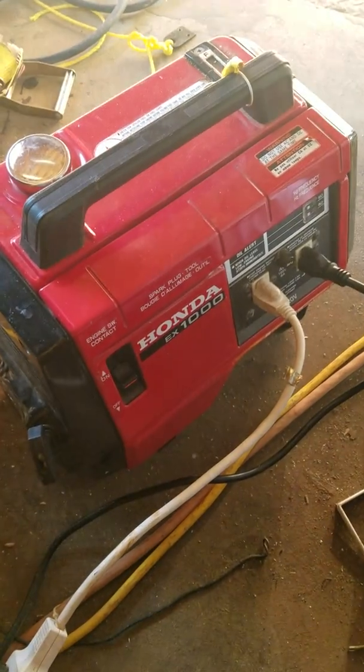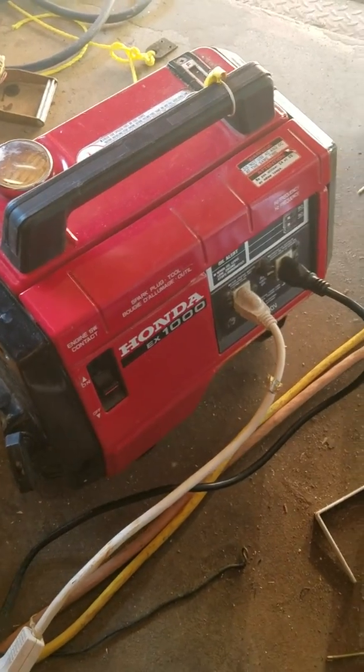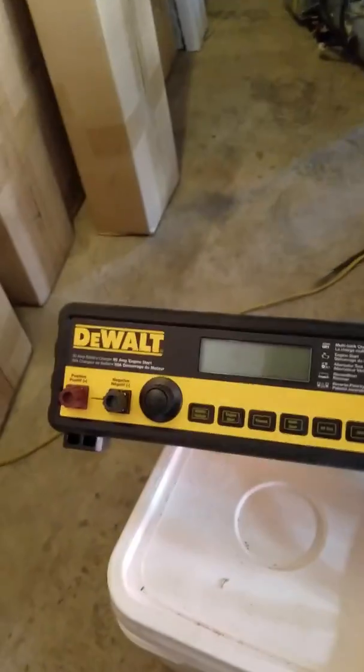Hey YouTube, here's my 1000 watt Honda generator. I'm gonna use this thing to turn on my air compressor. The generator charges my batteries using the DeWalt 30 amp charger. It charges these batteries and the batteries feed power to the 2000 watt inverter, which powers this guy. Let me show you how it works.